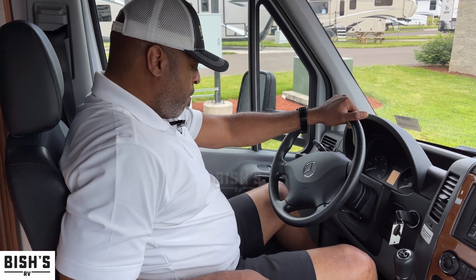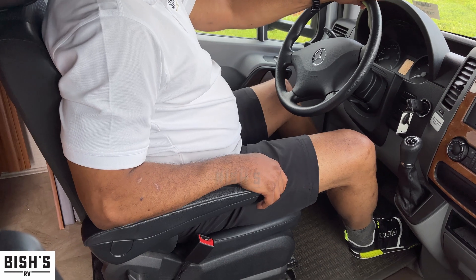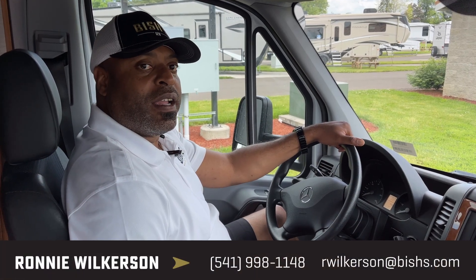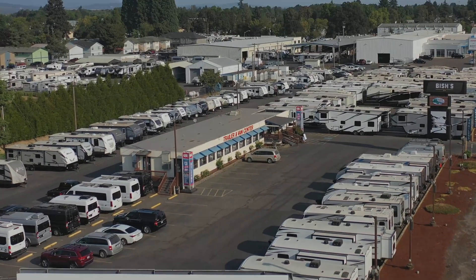Nice and comfortable here — leg room is always my biggest thing, and the cockpit seating delivers on that. If you like what you see here, give me a call. Ronnie here at Junction City Bishop's RV.